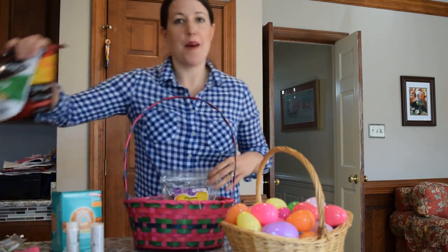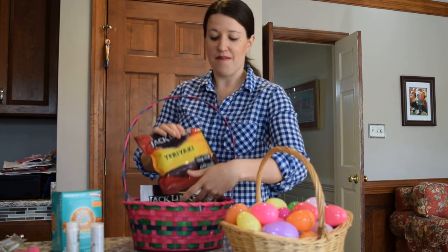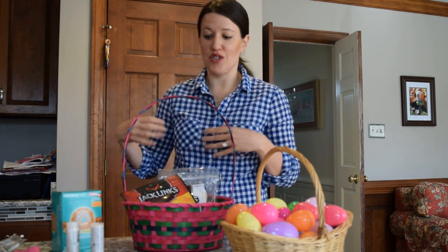And then beef jerky — he's a big fan of beef jerky. If you have a child that you're preparing an Easter basket for, you may do something like some small granola bars or applesauce pouches, some of the foods and snacks that they really enjoy.